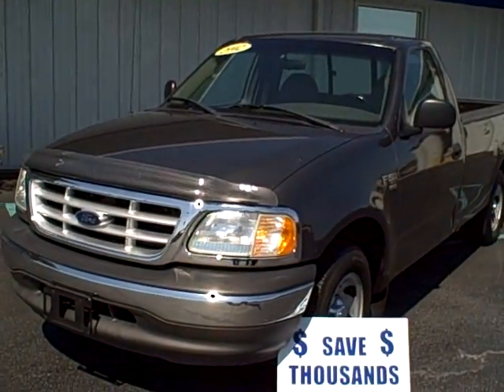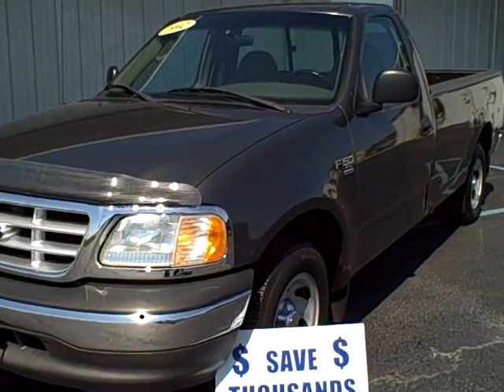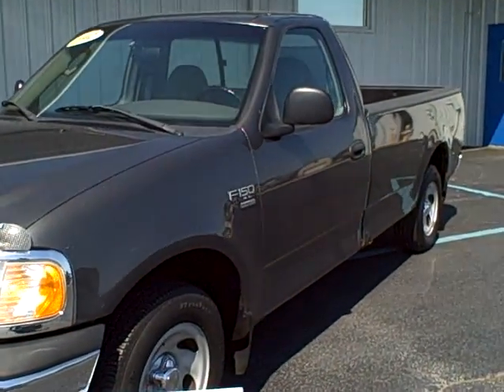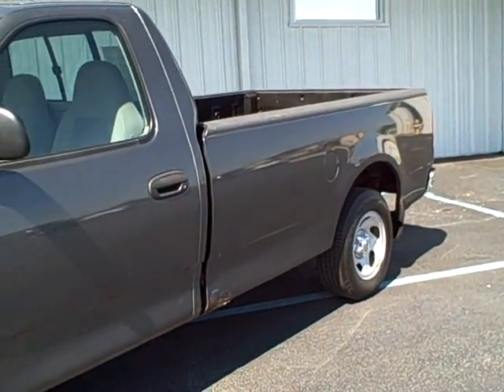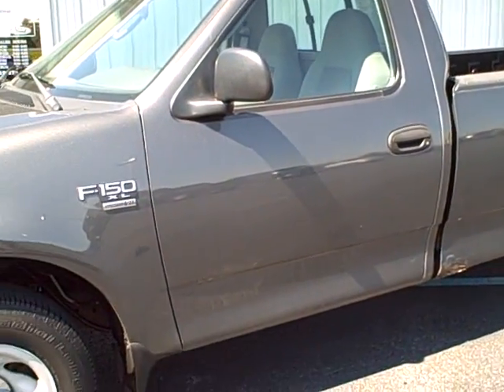Hi folks, Christy Rogers, Steve Rogers, Ford. Behind me we have a 2002 Ford F-150. Now this is the perfect work truck. This is the XL version. It's a two wheel drive, regular cab with a long eight foot bed.